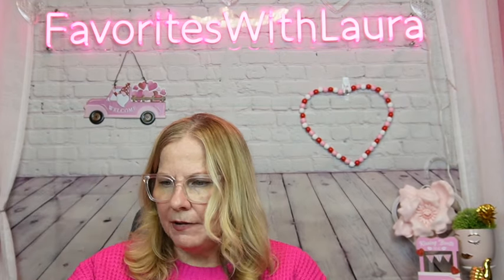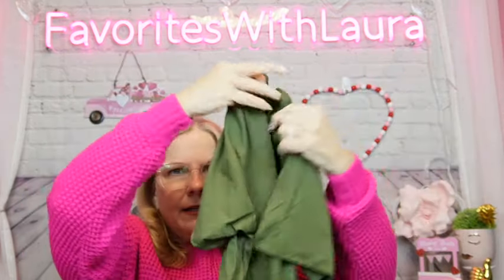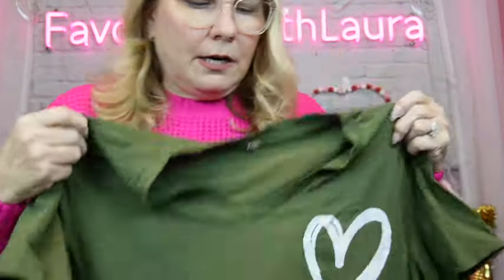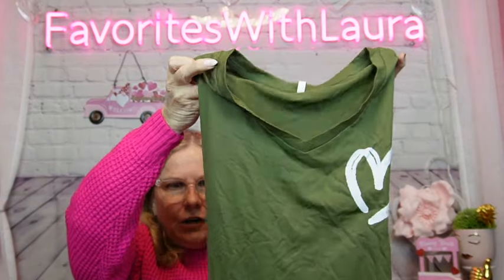Then we got this other top — it was $7.59. It's a different type of green, polyester, extra large. It's just a plain top. I like this color this year — it's one of my favorite colors, these kind of greens. That definitely looks like an army green to me. Soft polyester blend, not shiny, but nice and soft.